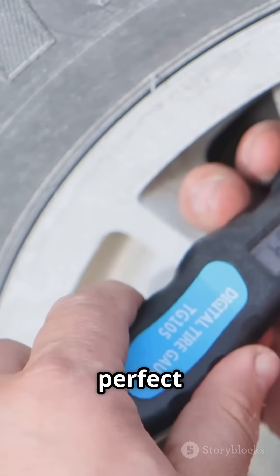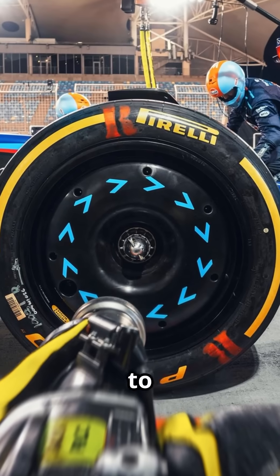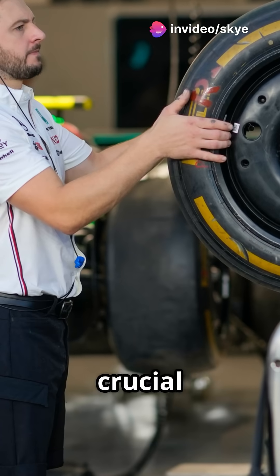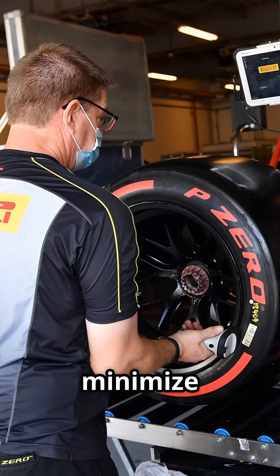So remember, balance is key for the perfect grip. In F1, Pirelli tyres are specifically designed to handle these challenges. The grip and graining characteristics are crucial for performance. Teams constantly monitor and adjust tyre pressures to optimise grip and minimise graining.